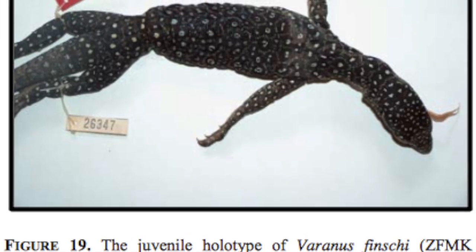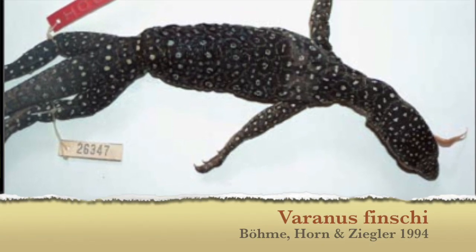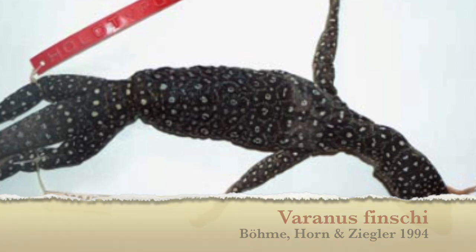There's also the finch mangrove monitor, which has large ocelli rosette patterns, a spotted throat, a pink tongue, and small temporal bands.